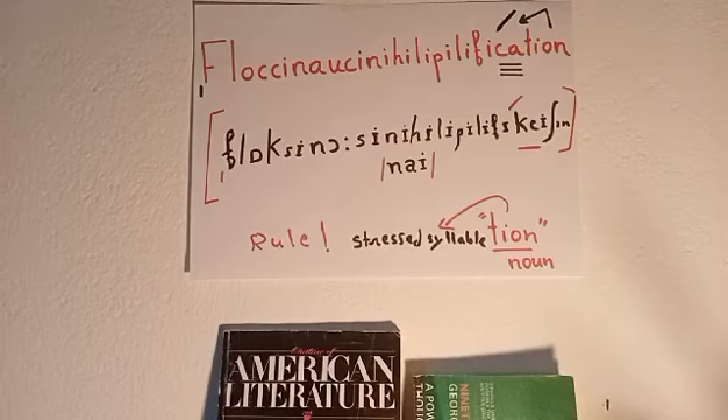The whole word floccinaucinihilipilification means the estimation of something as worthless or without any value. It contains 12 syllables: floc-ci-nau-ci-ni-hi-li-pi-li-fi-ca-tion.